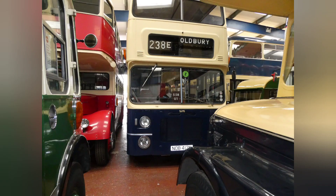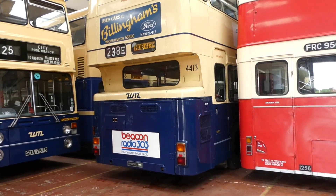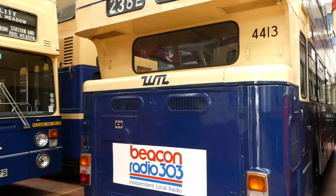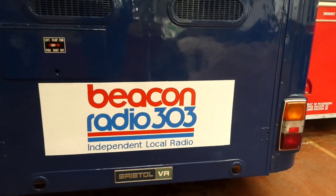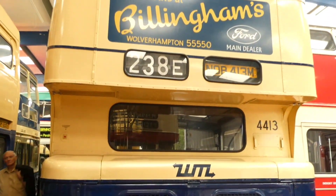Thank you for joining us. So here we have a Bristol VR, restored here at Wythall Transport Museum, in West Midland Travel colours.